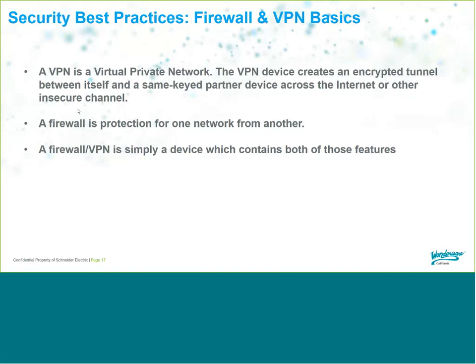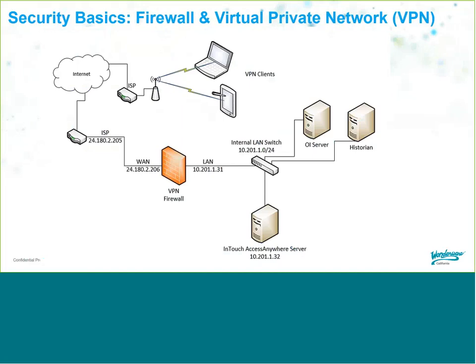If you're looking for a firewall or VPN and have questions, feel free to reach out to us. In the basic architecture: from the Internet, I need to log in from my phone or laptop. I have a VPN client on my device, and I can VPN from the public Internet through the firewall and onto my plant network to access my InTouch Access Anywhere server. Most devices these days have firewall and VPN built into a single device with both capabilities.